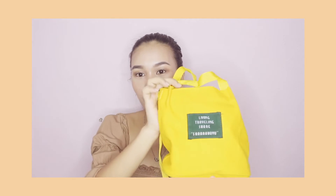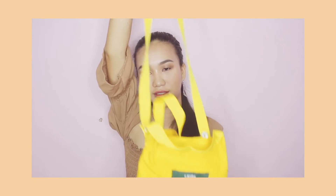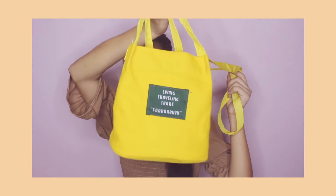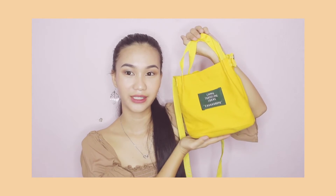Next I bought this yellow bag for only P95 pesos. You can detach the strap — it's very compact and easy to carry. It's a nice little bag.